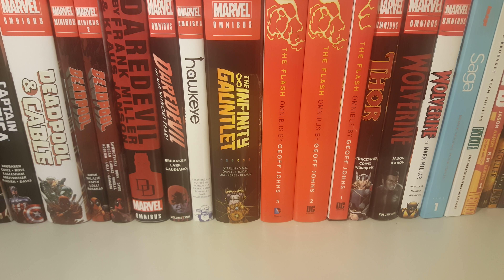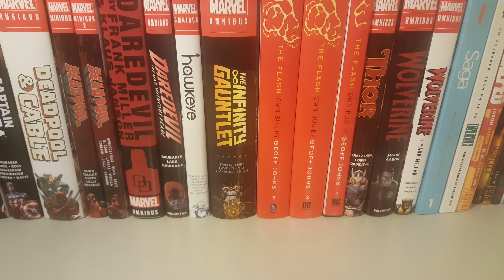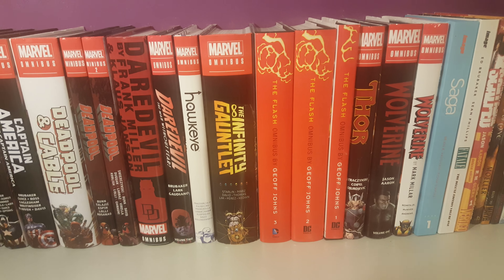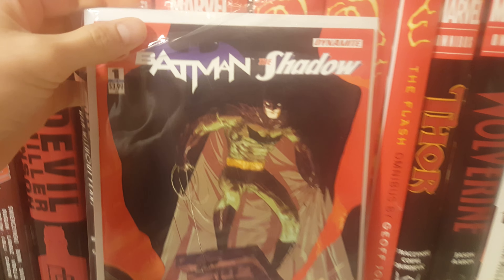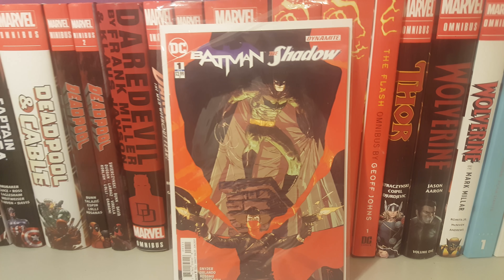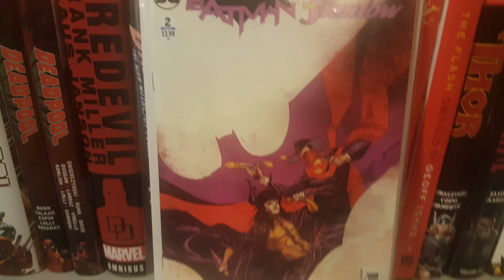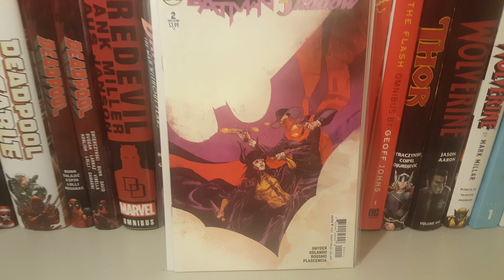Hey guys, today I'm going to do a collection video of Batman the Shadow by Scott Snyder. Here's issue one — love the cover — and then issue two, another awesome cover.